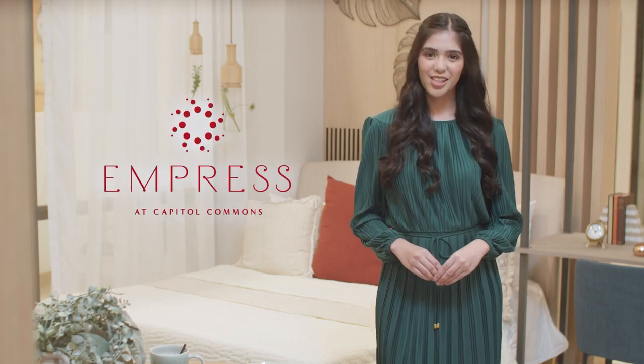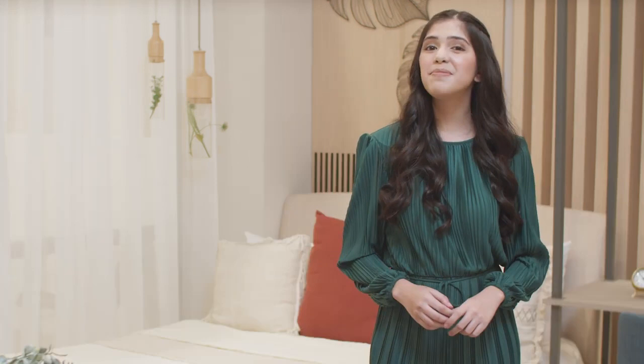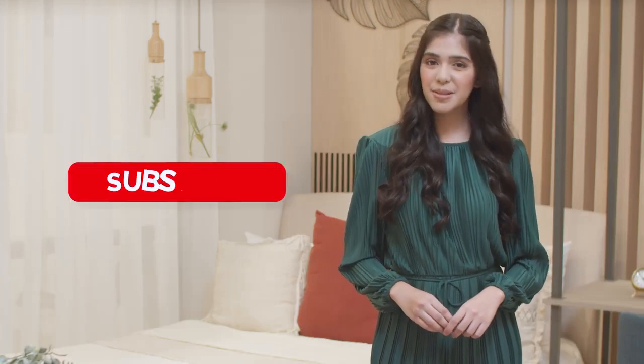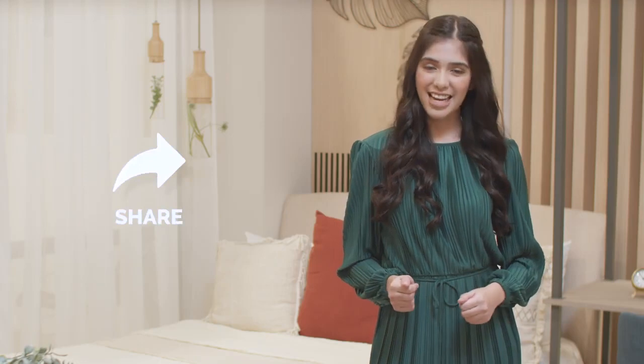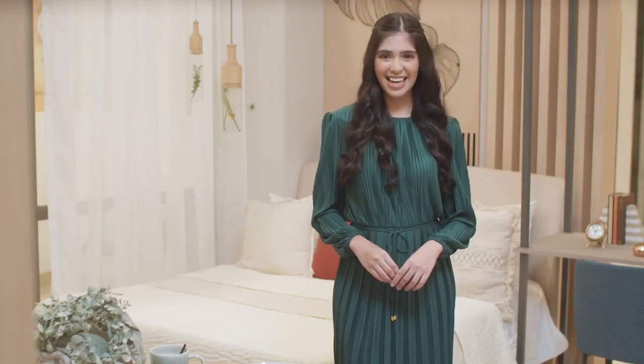Hope you enjoyed this quick tour of the Empress studio as much as I enjoyed sharing it with you. If you want to know more about Empress or see it for yourself, go to www.ortigas.com.ph and talk to us. Please make sure to like this video, hit subscribe, click on the notification bell, and share this to your friends and family. This has been Joy for Ortigas Lands Dwellings — showing you that your dream city living is now a reality. Thank you so much and until next time.